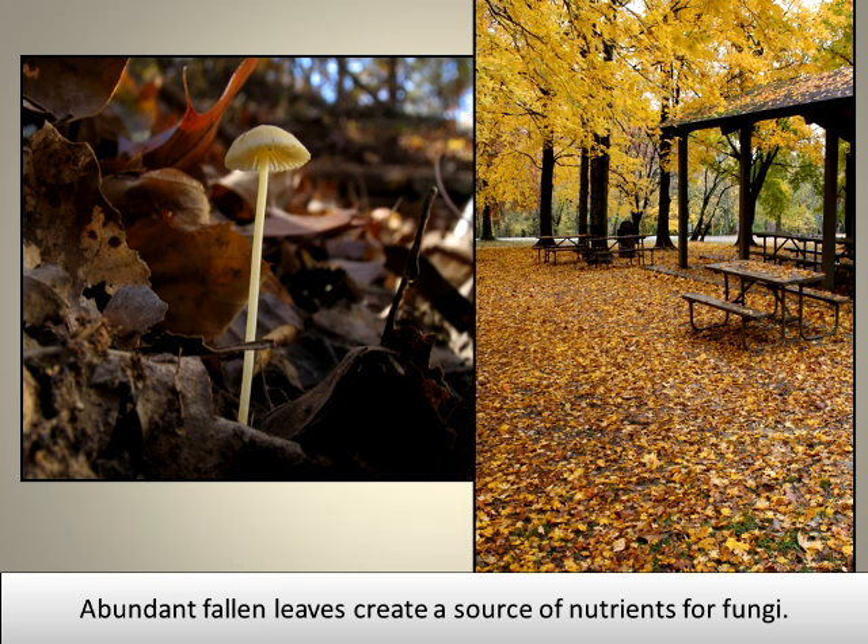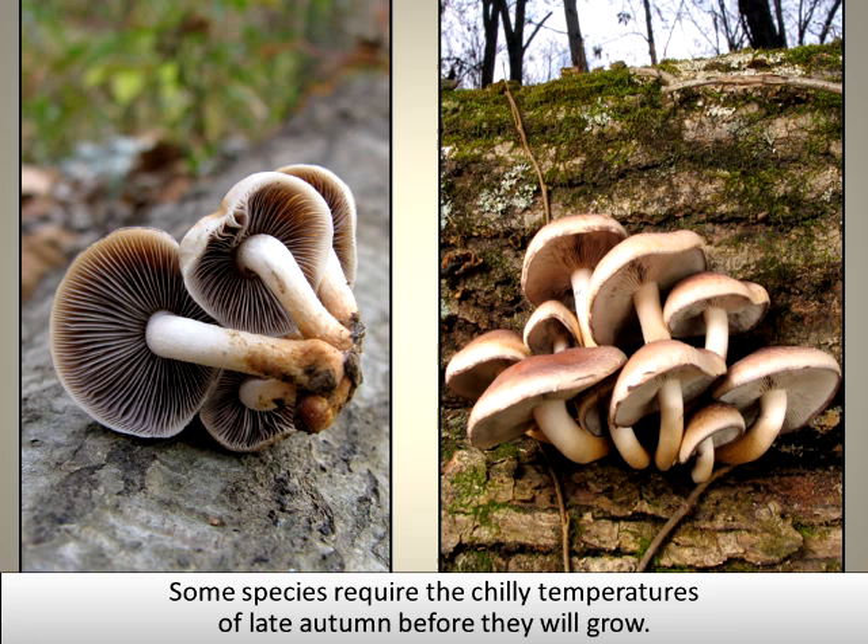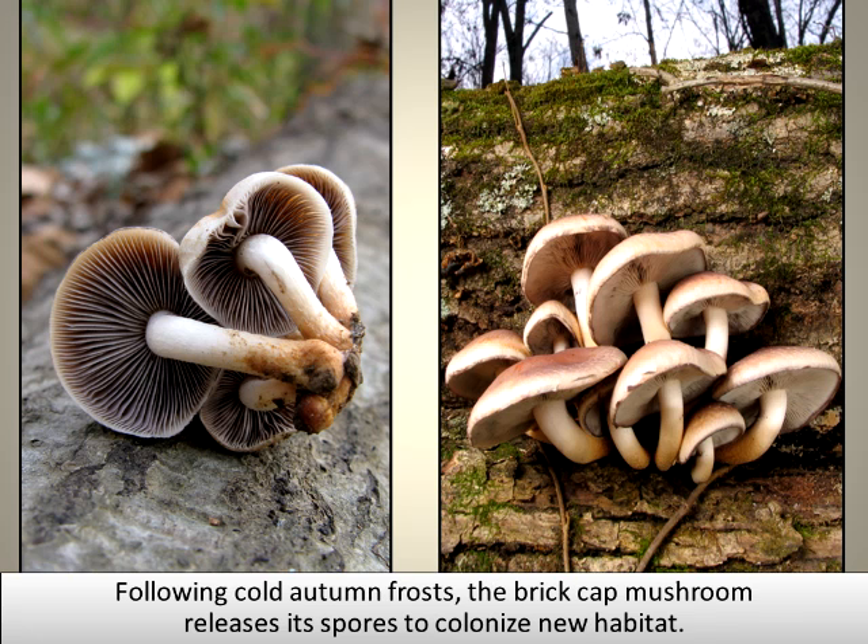Abundant fallen leaves create a source of nutrients for fungi. Mushrooms release enzymes that recycle nutrients stored in leaves and other dead plant material. Some species require the chilly temperatures of late autumn before they will grow. Following a cold autumn frost, the brick-capped mushroom releases its spores to colonize new habitat.